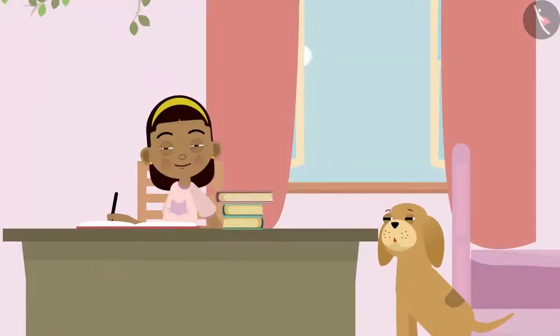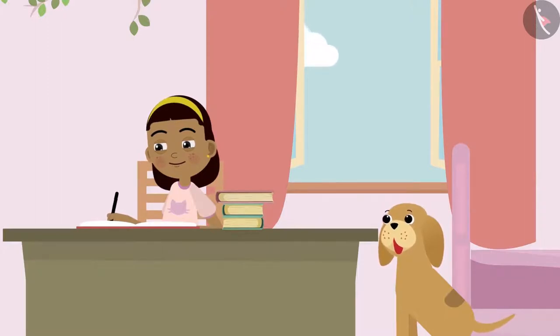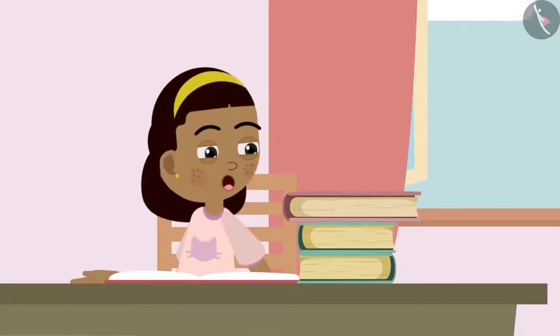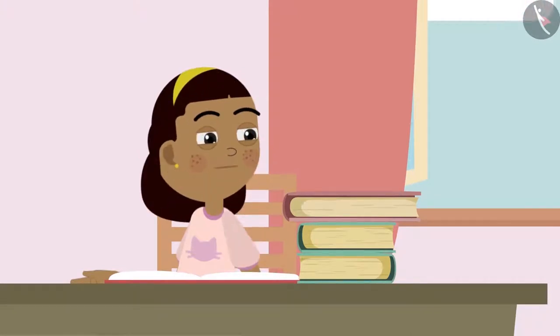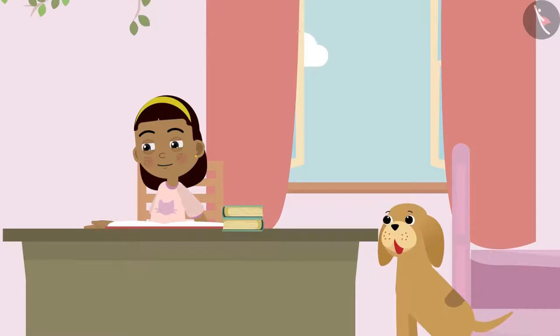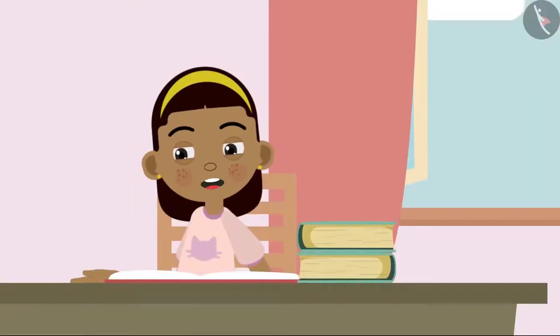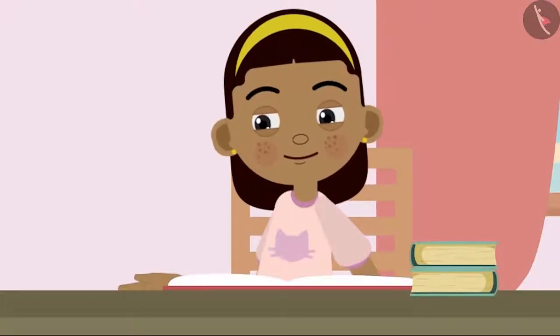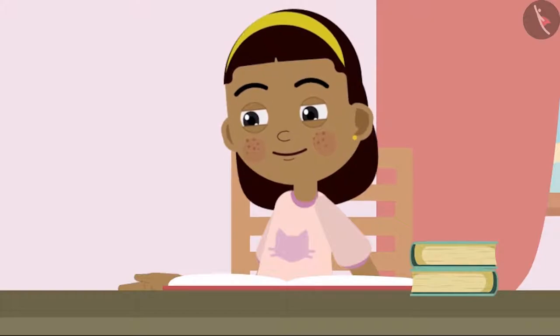Like every other day, Ziya is sitting at her table along with Bobo and studying. Ziya finishes her homework and then she notices a photo album kept on the table. Ziya and Bobo start looking at the photos in the album.